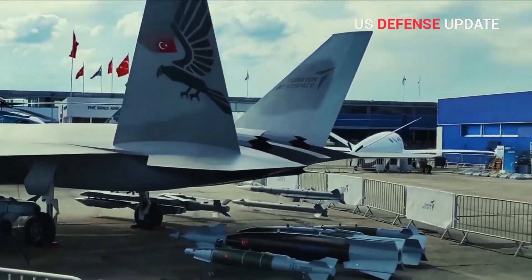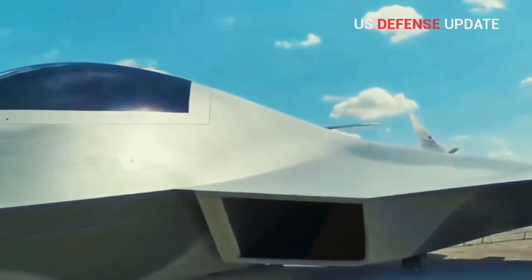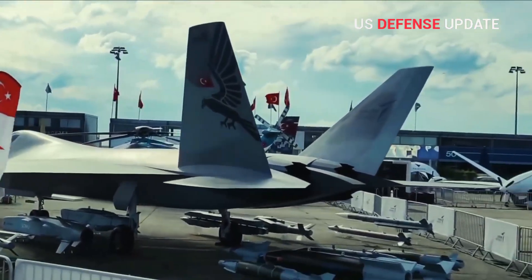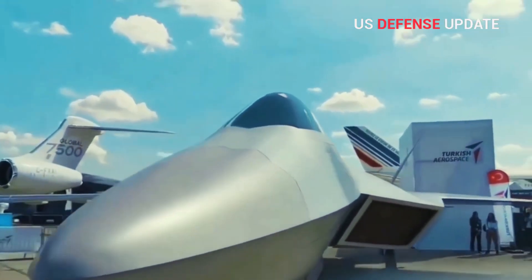The Presidency of Defense Industries recently issued a request for proposals to Turkish companies for the development of an indigenous engine to power the TFX. Demir said the RFP aims to create a roadmap for building fighter jet engine technology in Turkey.